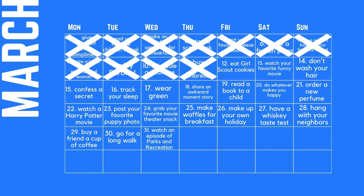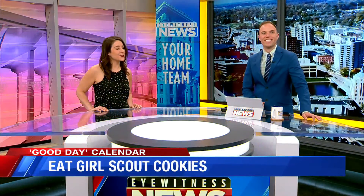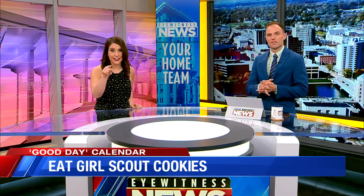Eat Girl Scout cookies! I didn't bring you any, though. I haven't gotten my order yet, to be completely honest. I'm way behind — I need to get online and order some. I usually get like six boxes, you know. I'm sure there's still some for you. So that is your task, to eat the cookies.